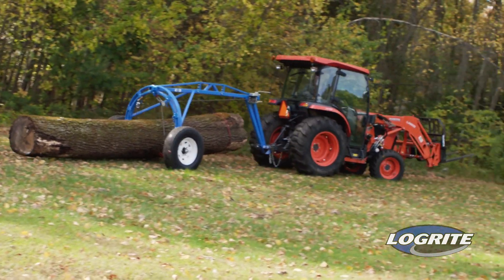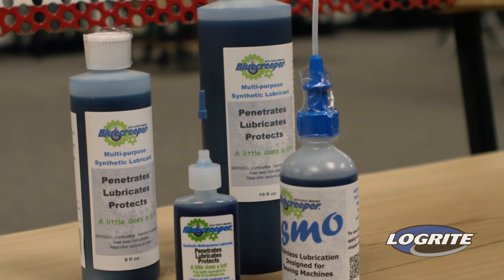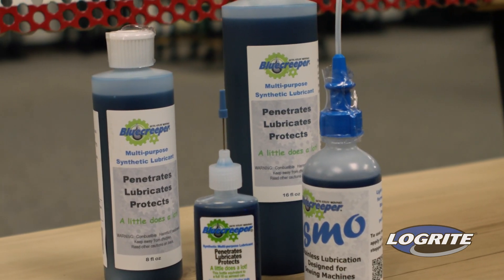Along the way, we discovered the world's best penetrant. We market Blue Creeper to all our customers to aid in maintenance and repair of their equipment.